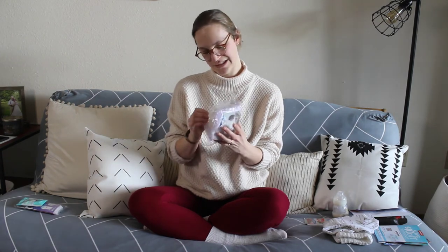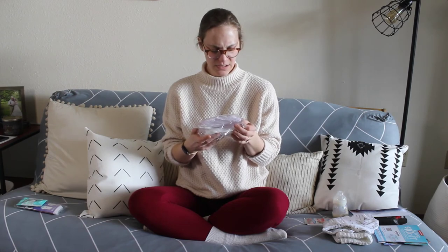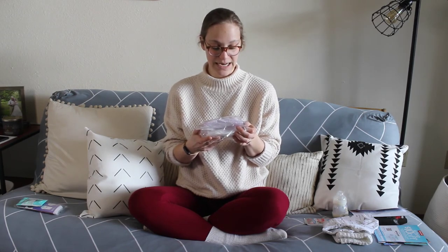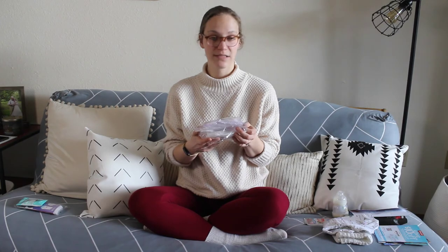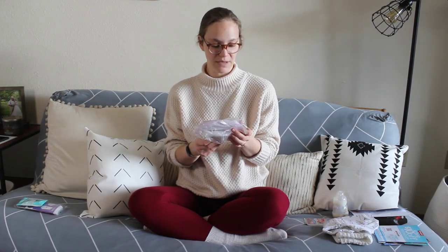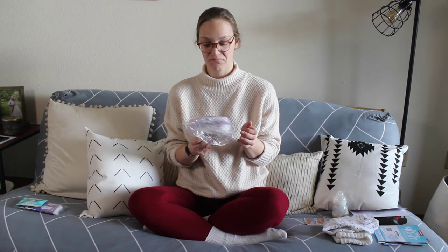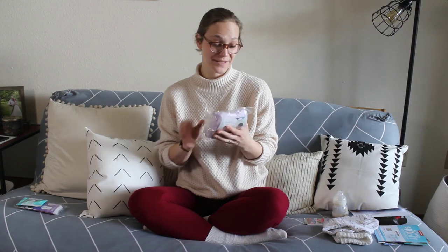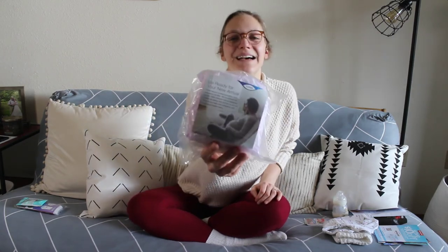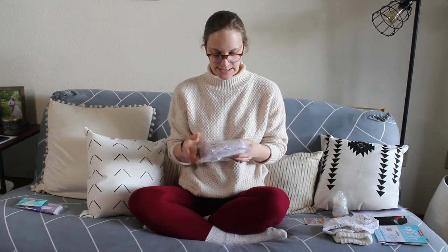Next are two sample Tena products designed to keep you feeling fresh and dry so you can focus on your baby and forget about bladder leaks — so that's for postpartum moms. Not something I'll be able to use, but I'll try to give it away to someone who needs it.